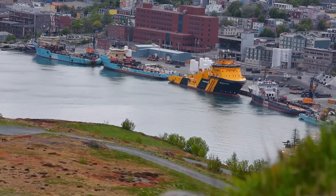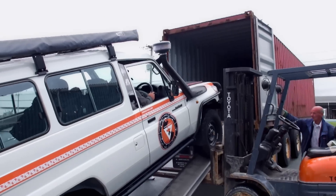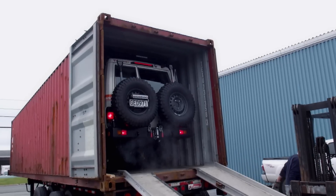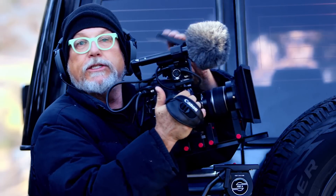my final task was to document the loading of our trusty trucks into 40-foot steel shipping containers. And done. That completes our North American leg of our Around the World Expedition. Join me next time when we unload the vehicles in Oslo, Norway — Europe is up next.